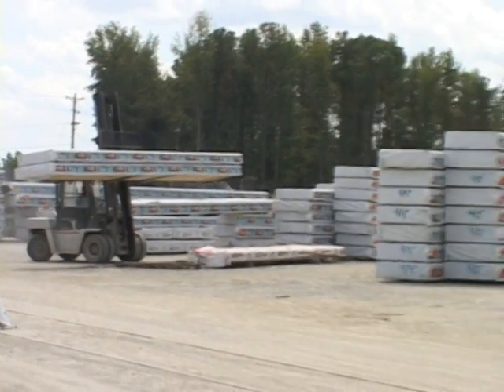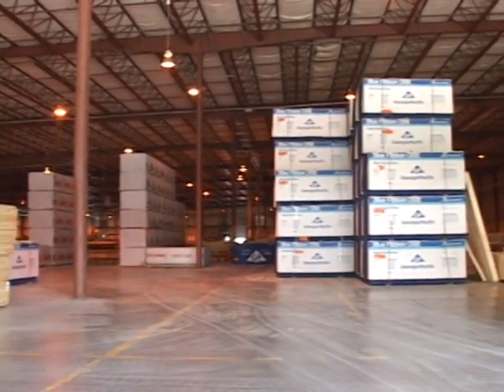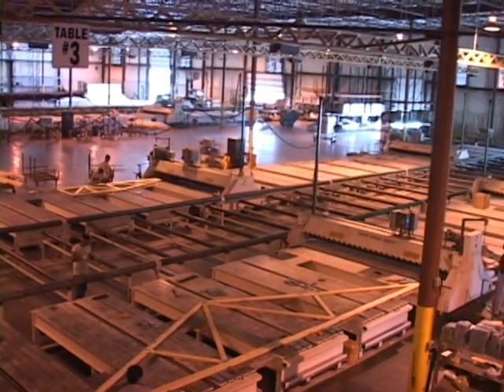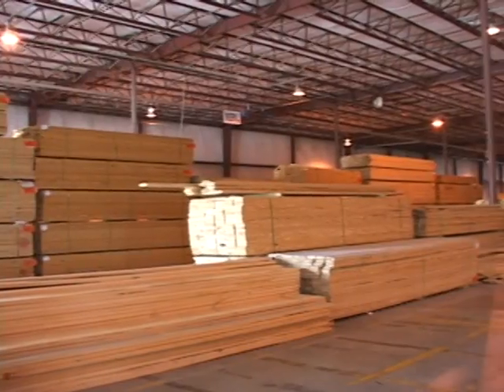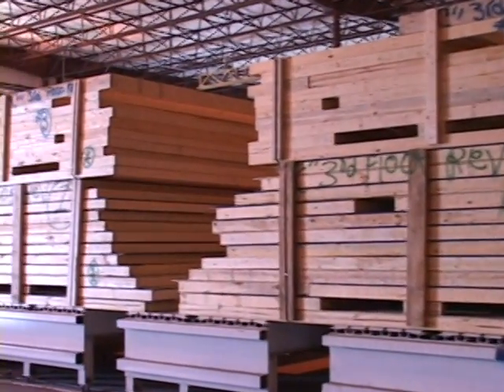The total facility is positioned on 28 rail-served acres with a warehouse building of 225,000 square feet and a truss plant building of 157,000 square feet. The size of our facility provides inside storage for all of the lumber as well as the finished wall panels and floor trusses.